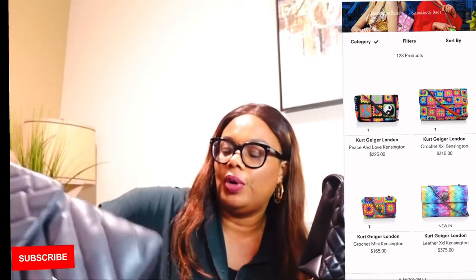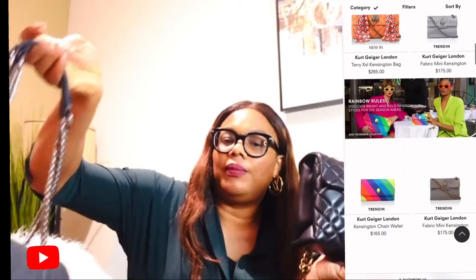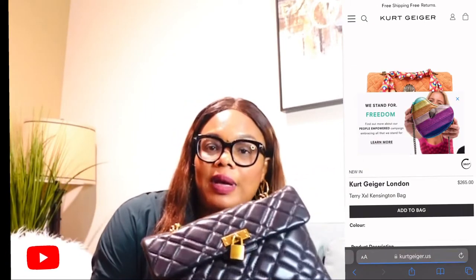This is the small size and this is the extra extra large size. I'll be inserting the website on the screen and you can see the different colors they have. This is black leather and this color I think is taupe. They have a lot of other colorful bags on the website.